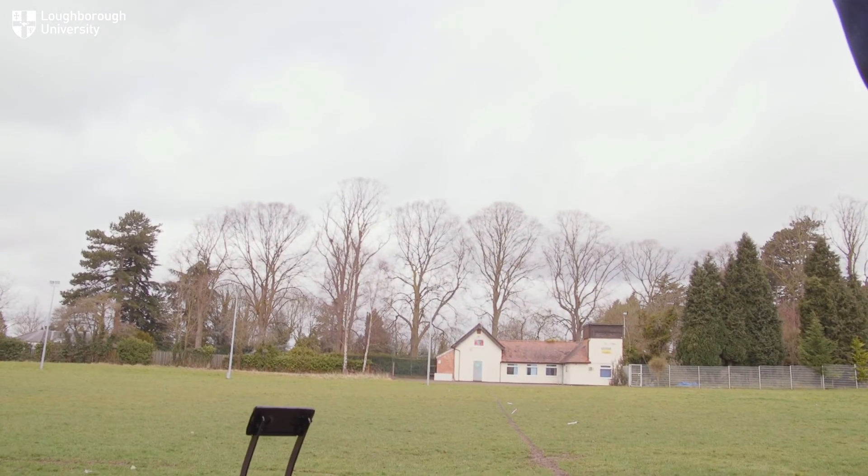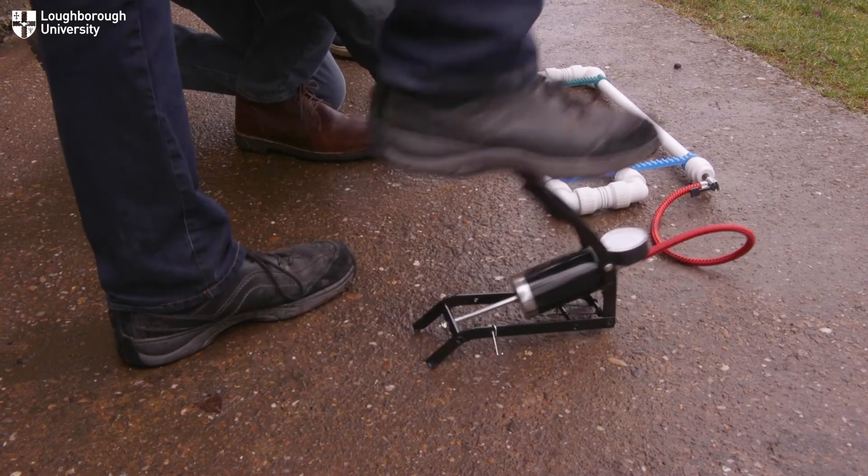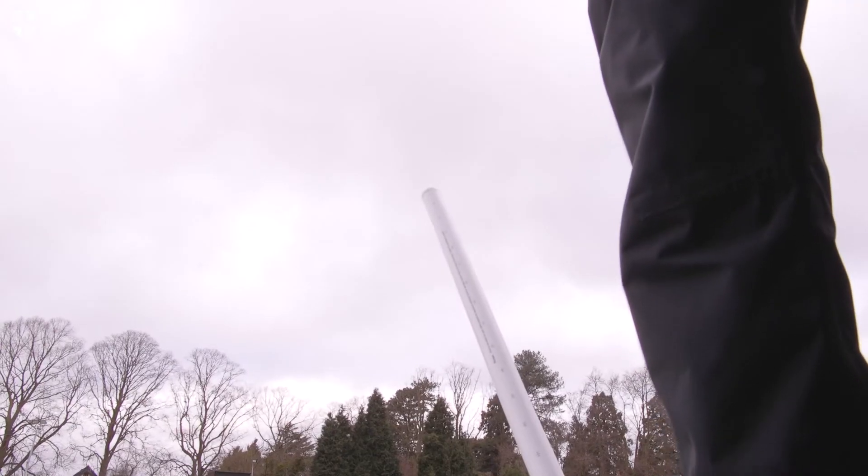The rockets these kids made gave our rocket a run for our money. Some of us have been at university for five years to study mechanical engineering. The best team was half a metre behind our rocket at a length of 40 metres, so we're getting a little hot under the collar here. Three, two, one, go!